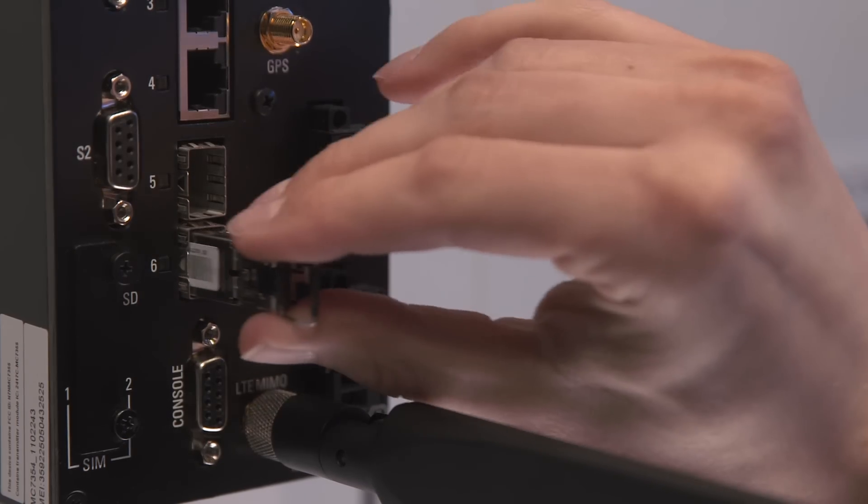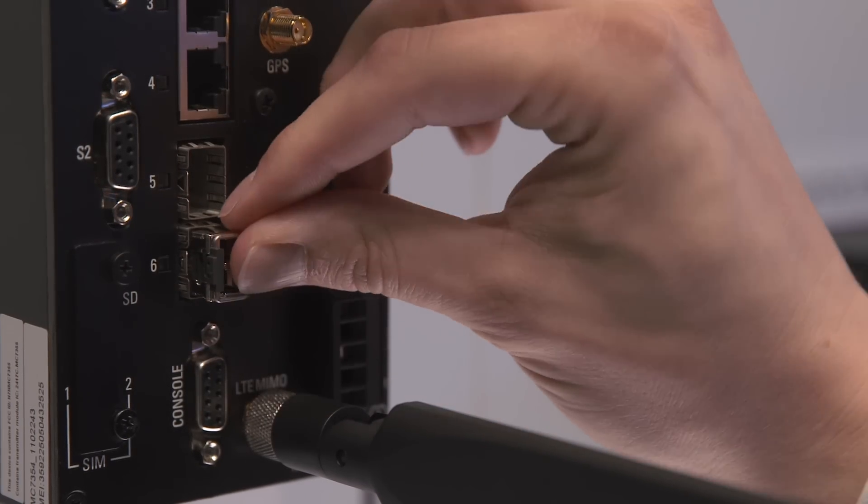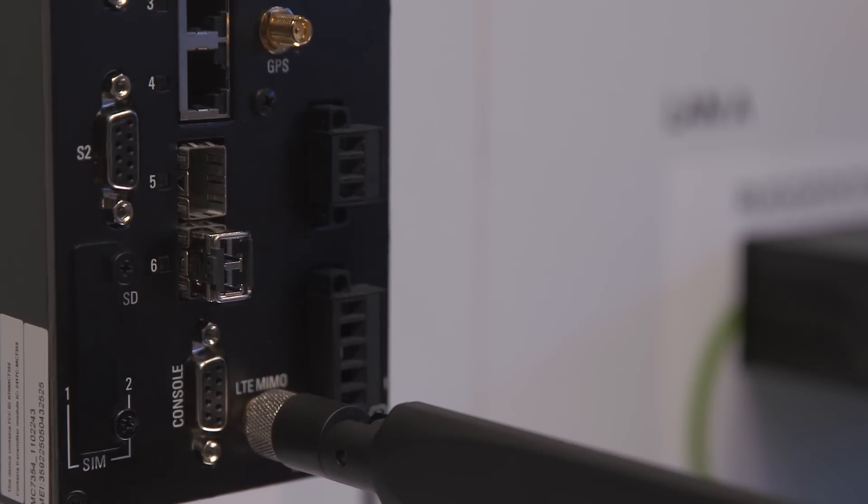The dual SIM cards option provides high availability, allowing selection of the best performing cellular network, so you can make single service provider issues a thing of the past. Besides cellular connection, you can simultaneously use fiber optics to achieve service continuity. The 2 gigabit SFP slots enable long-reach connectivity to remote locations up to 100 km away.